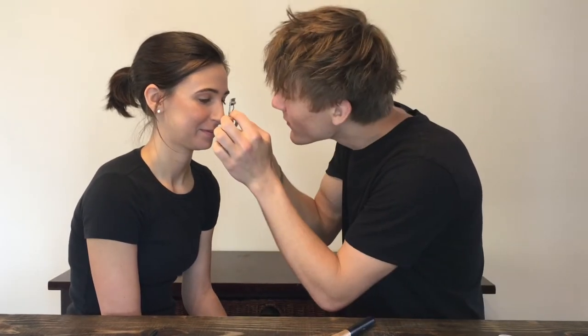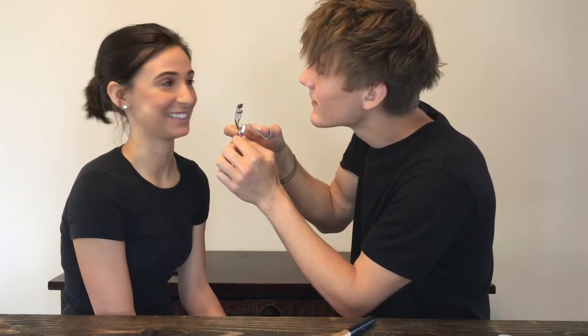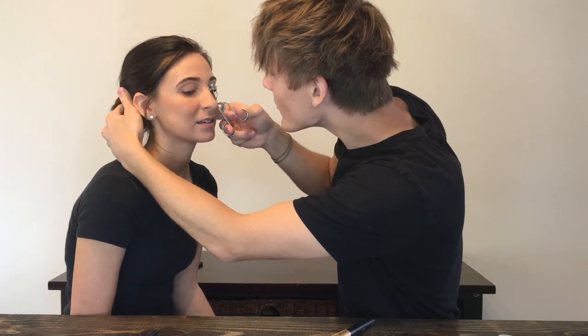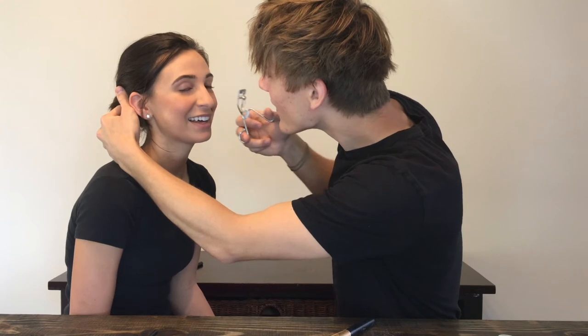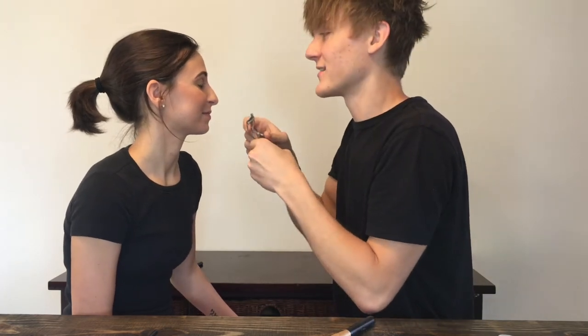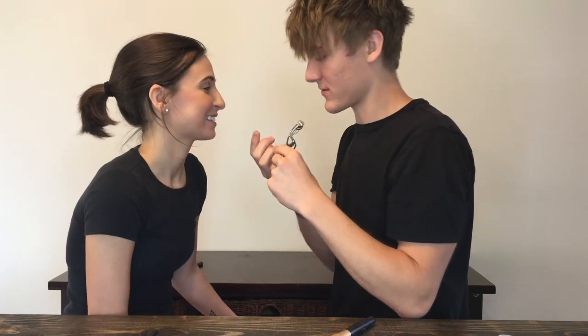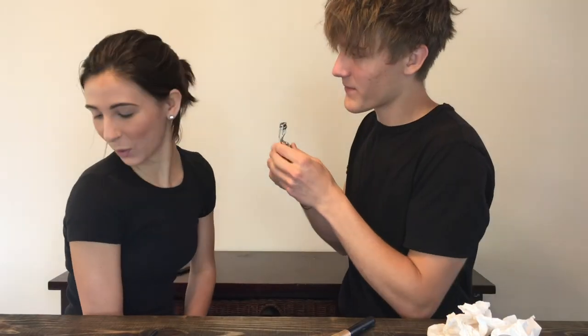You don't do eyeliner before mascara — or before curling — because you'll rip your eyelashes off. Let's curl them first. Here we go. This is the part that scares me, so just bear with me. Just be careful — don't get my eyelid. This is scary for all of us. The sides pinch more than anything else. I'm scared you're going to pinch me. I think I kind of got it. I don't really feel like doing this one too much because I don't want to rip your eyelashes off.